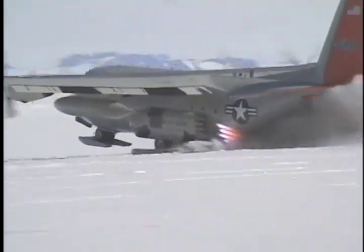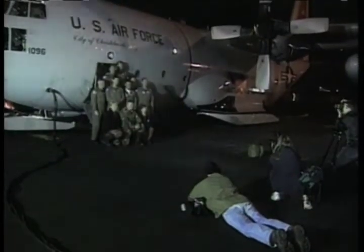We are a military organization. We bring the professionalism of a military organization, and the skills, and we have the assets. But the actual mission we do is basically in support of science for the betterment of mankind as a whole.